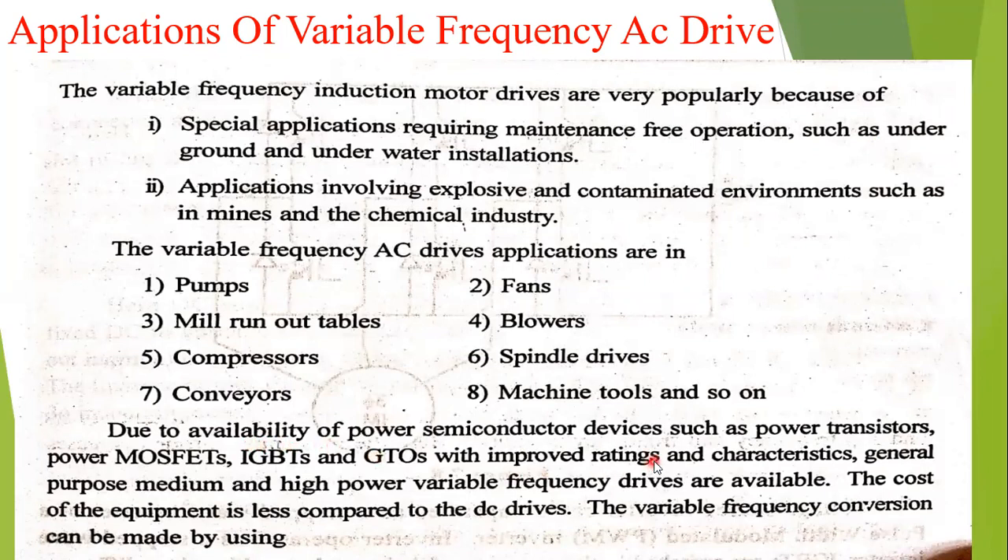Due to the availability of power semiconductor devices such as power transistors, MOSFETs, IGBTs, and GTOs — these all have improved ratings and characteristics. General purpose, medium, and high power variable frequency drives are available.